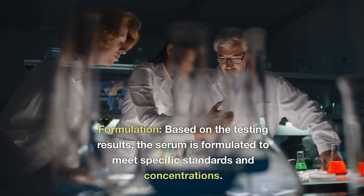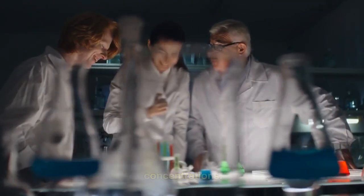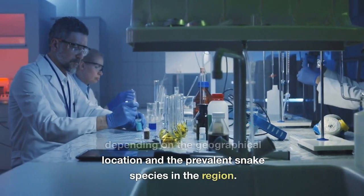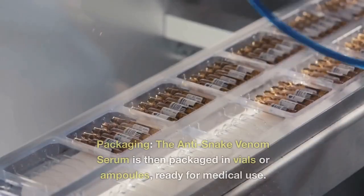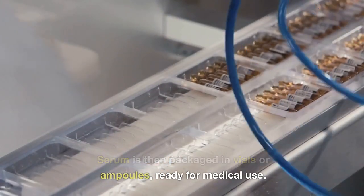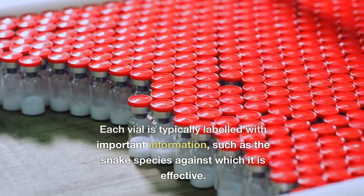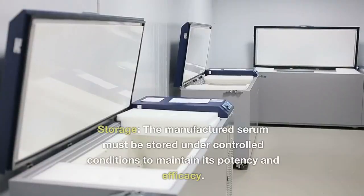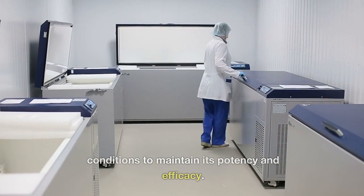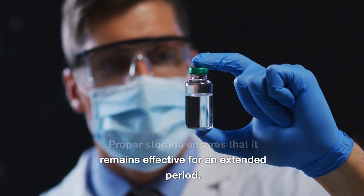Formulation: based on the testing results, the serum is formulated to meet specific standards and concentrations. The final formulation may vary depending on the geographical location and the prevalent snake species in the region. Packaging: the anti-snake venom serum is then packaged in vials or ampoules, ready for medical use. Each vial is labeled with important information, such as the snake species against which it is effective. Storage: the manufactured serum must be stored under controlled conditions to maintain its potency and efficacy, ensuring it remains effective for an extended period.